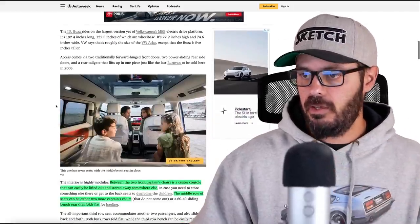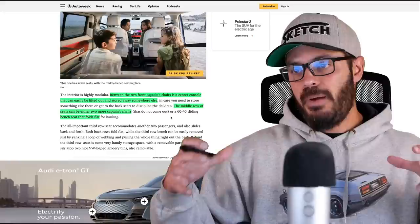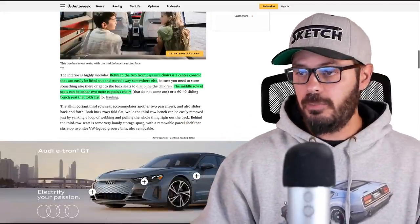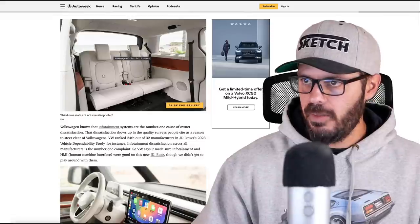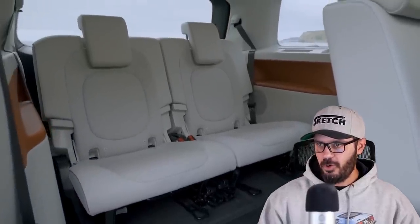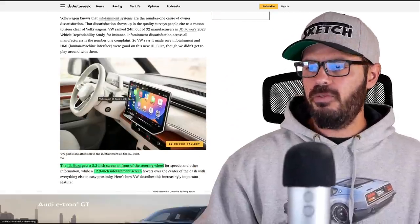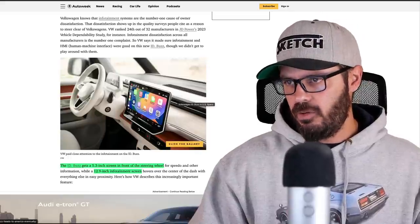The interior is highly modular. Between the two front captain's chairs is a center console you can easily remove if you want extra storage. The middle row seats can also be two captain's chairs, or you can make the whole second row into a bench seat that folds flat. You get a 5.3-inch screen above the steering wheel with the speedometer essentials, and a 12.9-inch infotainment screen.